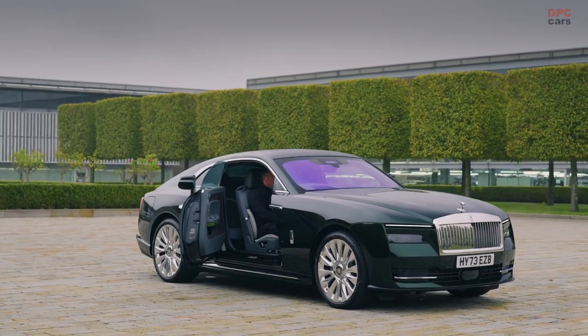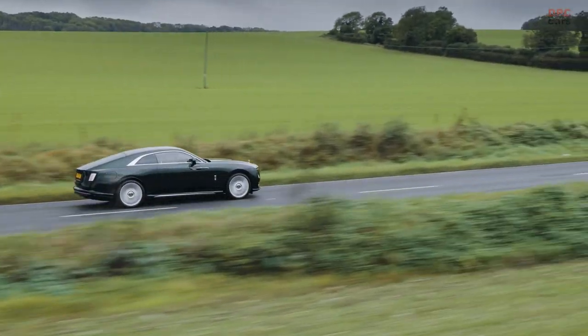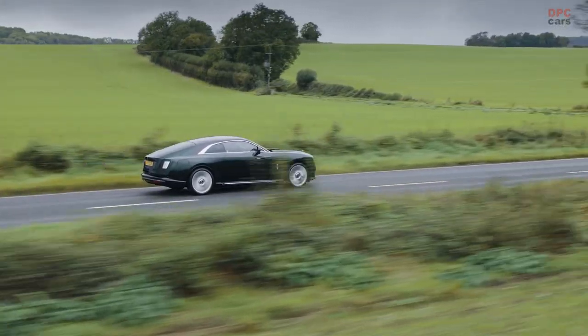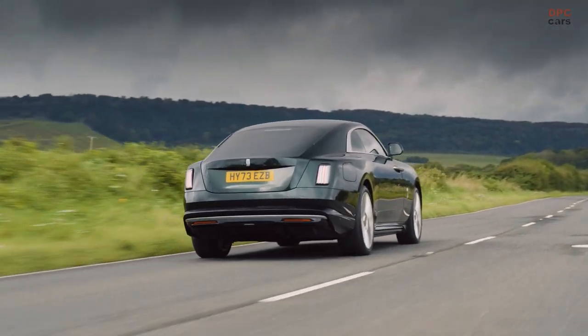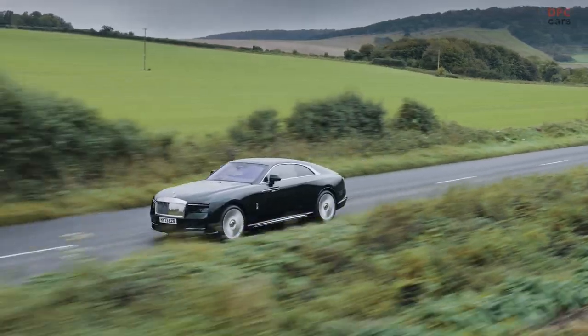The Spectre houses a front and a rear motor operating in an all-wheel drive configuration. The front motor is described as a current excited synchronous AC motor, delivering 255 horsepower, although the torque specifications for this motor are not provided. The combined output from the two electric motors ranges between 577 to 584 horsepower and 664 pound-feet of torque, depending on the source.